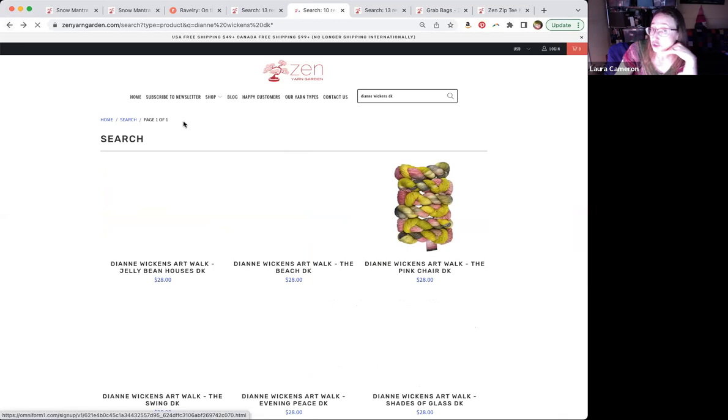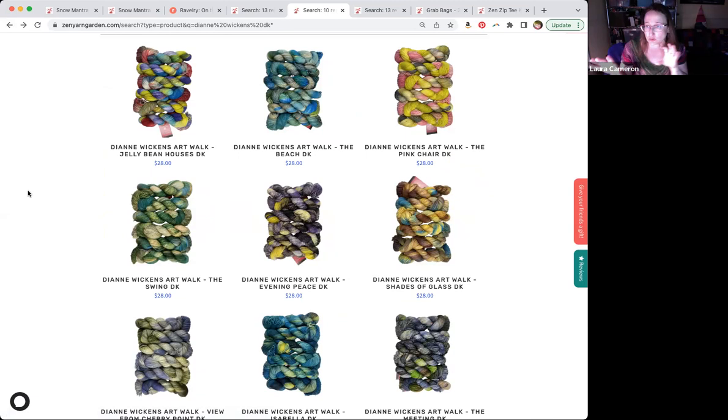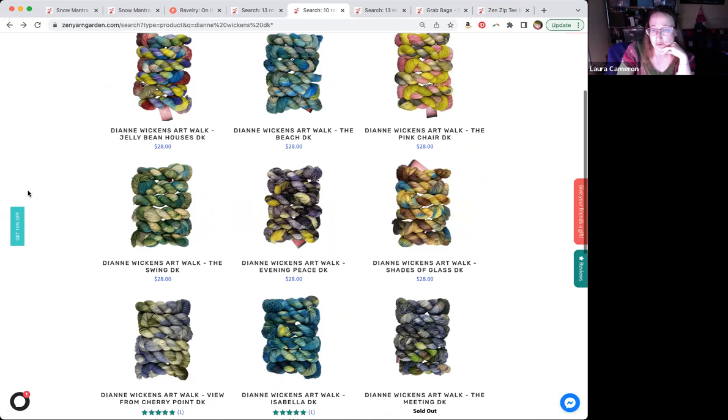Variegated actually works just fine for this pattern because of the way you're varying your rows — increasing and decreasing so you're not going to get a huge amount of pooling. That teal one, Isabella, looks amazing. I love how they take these pictures — oh, that one sold out, but isn't that cute? And then they translated it to yarn.